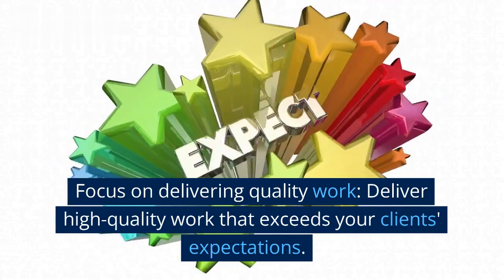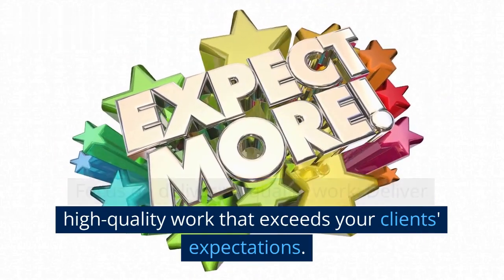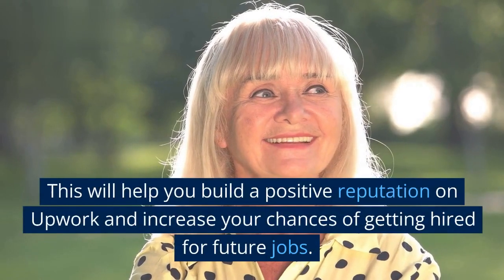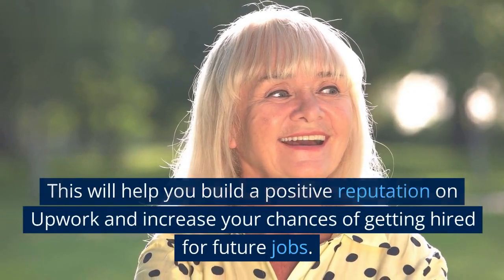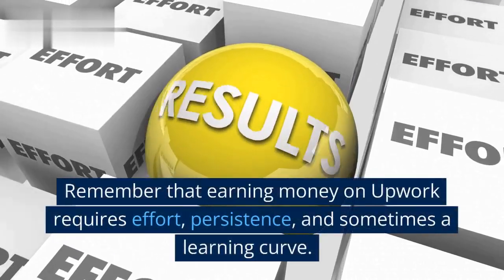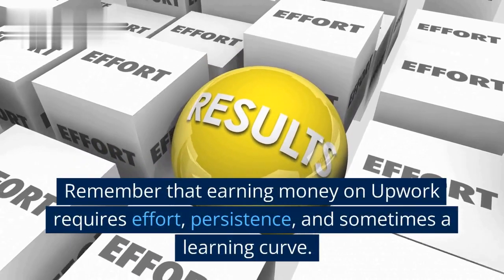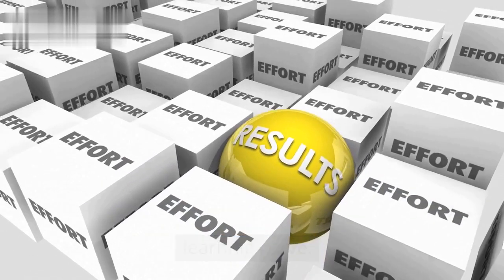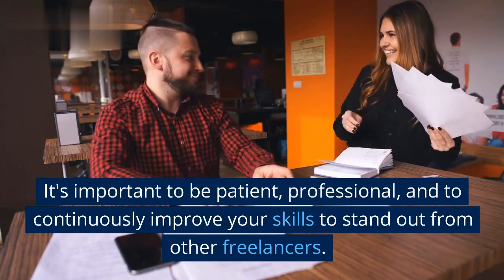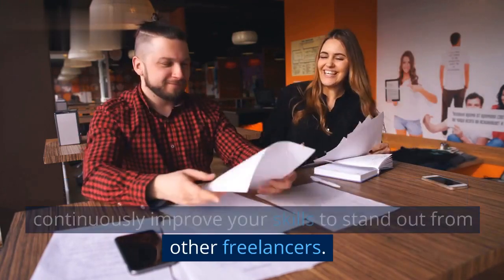Focus on Delivering Quality Work: Deliver high-quality work that exceeds your client's expectations. This will help you build a positive reputation on Upwork and increase your chances of getting hired for future jobs. Remember that earning money on Upwork requires effort, persistence, and sometimes a learning curve. It's important to be patient, professional, and to continuously improve your skills to stand out from other freelancers.